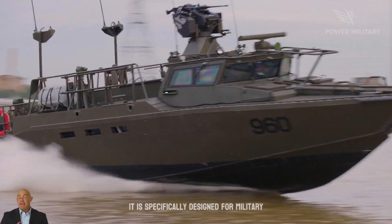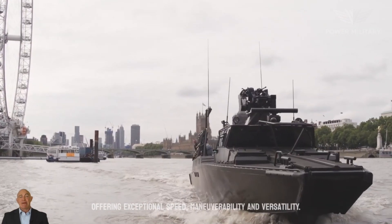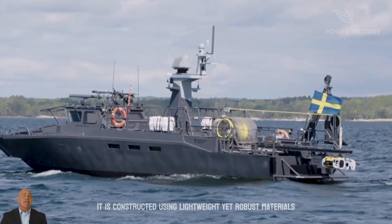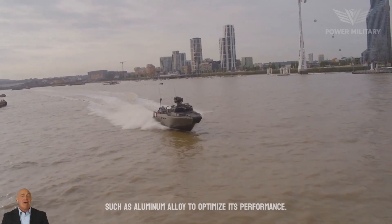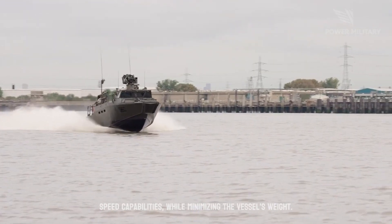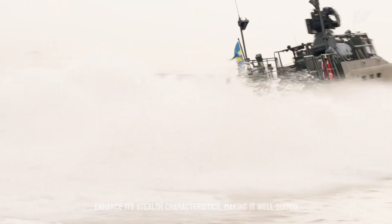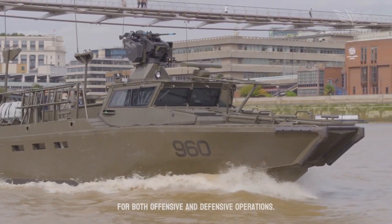It is specifically designed for military operations in coastal and archipelago environments, offering exceptional speed, maneuverability, and versatility. It is constructed using lightweight yet robust materials, such as aluminum alloy, to optimize performance. This design ensures both durability and high-speed capabilities while minimizing the vessel's weight. The boat's low-profile and sleek hull shape enhance its stealth characteristics, making it well-suited for both offensive and defensive operations.